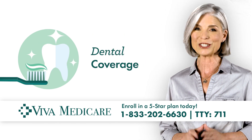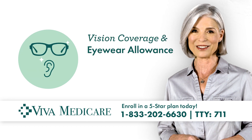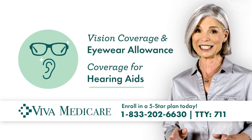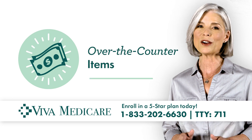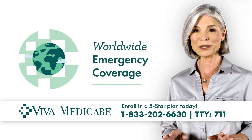All of our plans include hassle-free dental coverage, vision coverage, and an eyewear allowance, plus coverage for hearing aids. You'll also get money to buy over-the-counter items, $0 gym memberships, and worldwide emergency coverage.